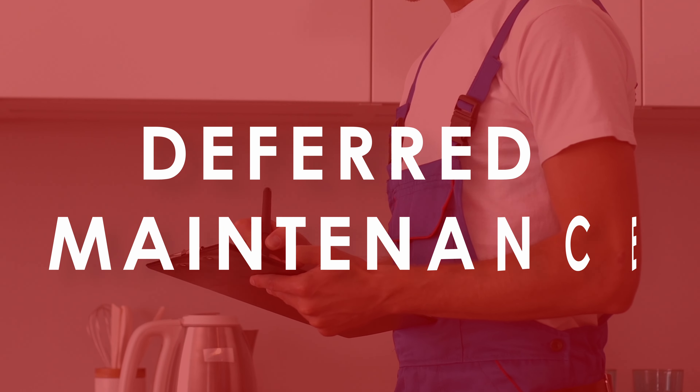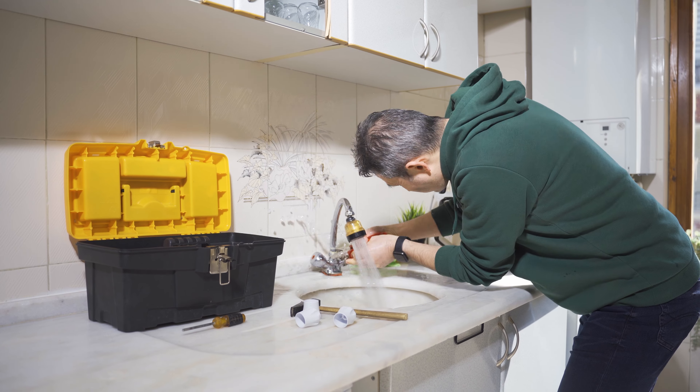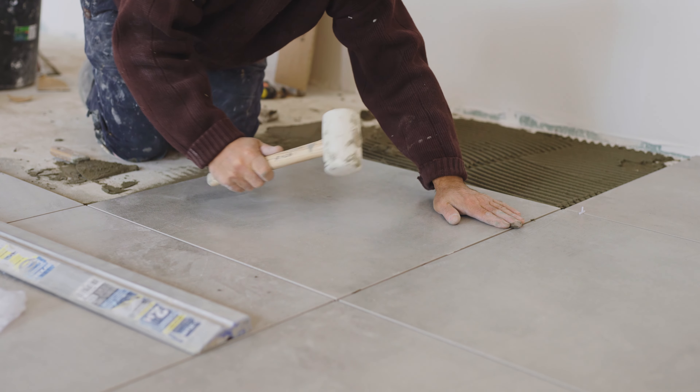The second thing you should do this fall in anticipation of selling next spring is go ahead and start attacking that deferred maintenance list. We all have things that we see as homeowners and learn to unsee — things we know we should fix but just kind of live without having quite right. Simple things like leaky faucets, cracked tiles, squeaky doors — let's just get it done now in the fourth quarter of the year, which is usually a slower time for all of us.